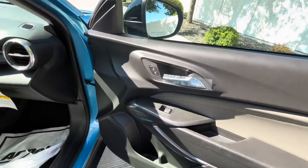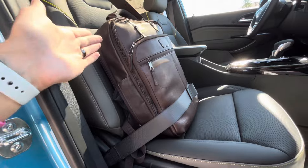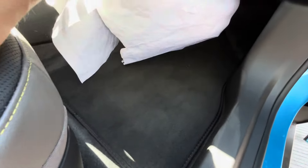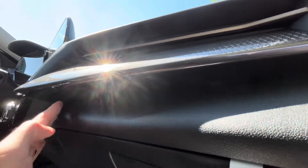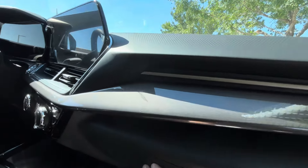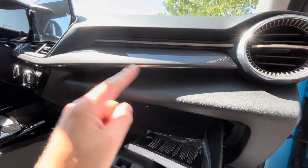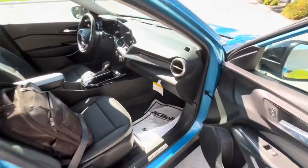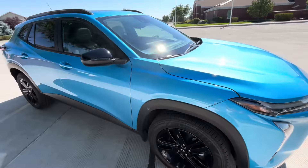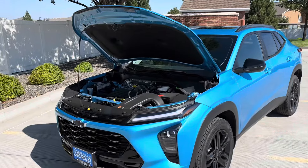The passenger side door panel is basically the same as the driver's, minus extra controls. The seat is manual but still heated. Above the glove box there's an interesting 3D magnetic-ray design in the dashboard — could be cool if color-matched to the exterior. There's a pretty decent-sized glove box but no plug-ins or 12-volt outlet inside it.